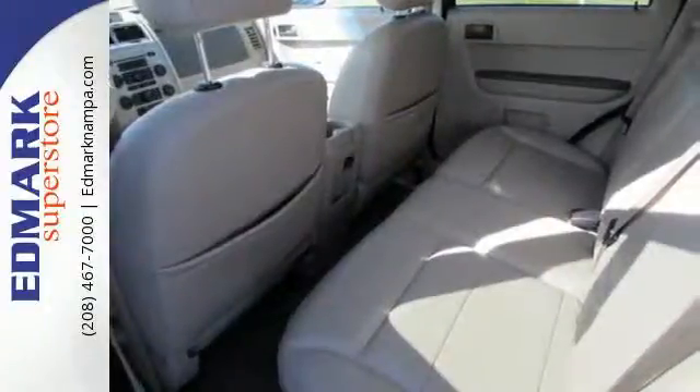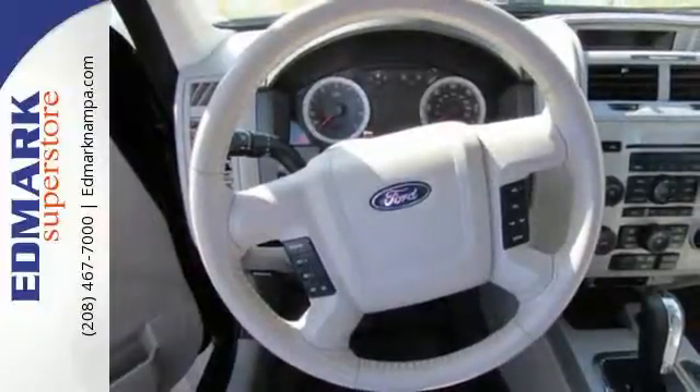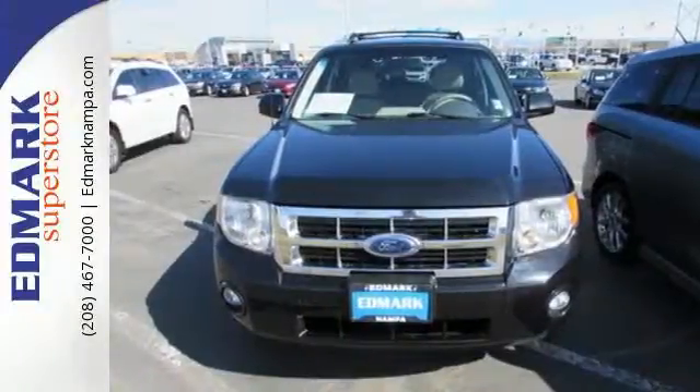If you're looking for an amazing SUV with economy, style, and safety to the max, look no further than the truly sensational Escape Hybrid. Come in for a test drive today.